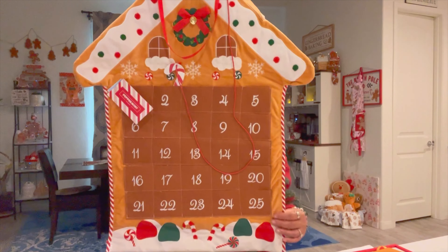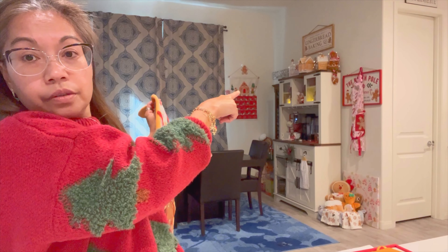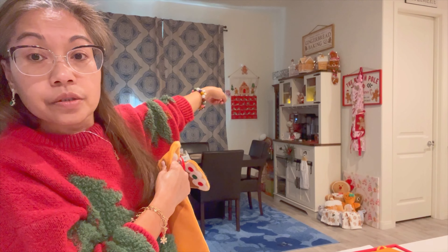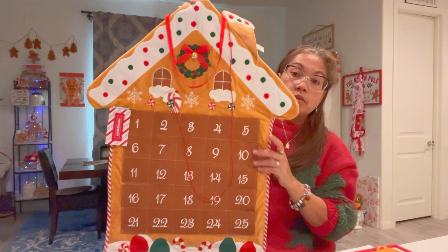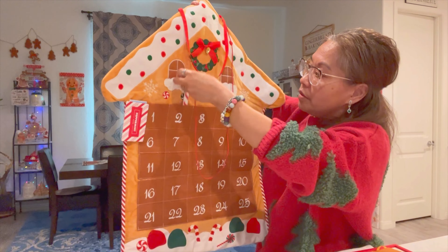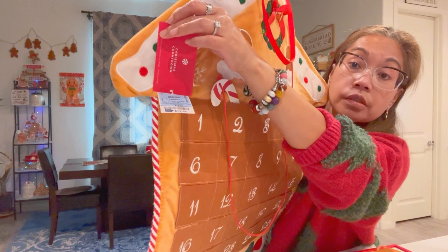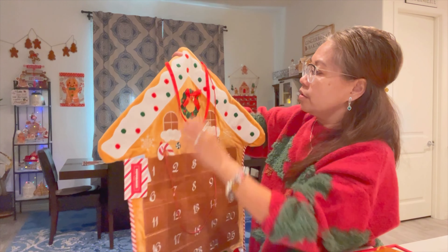I found another Christmas countdown — the other one is right over there. I believe that one is from Ross, and yes, this one is from Ross too. That one over there is a different kind, different style. This one is shaped like a gingerbread house, it's smaller, and it's candy cane themed. It's by Peppermint Place and was $12.99. I think the other one over there is a little bigger and was either $13.99 or $14.99.